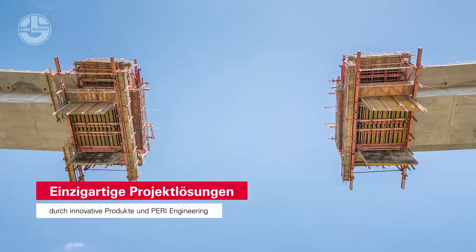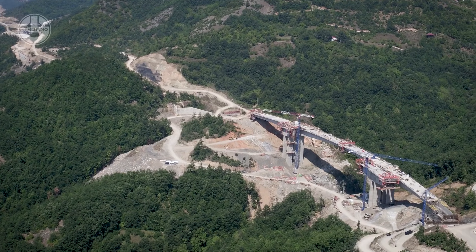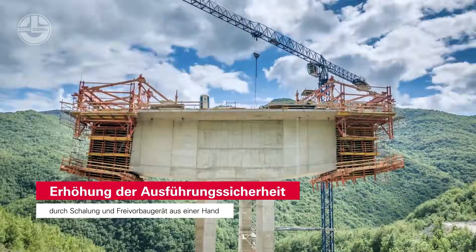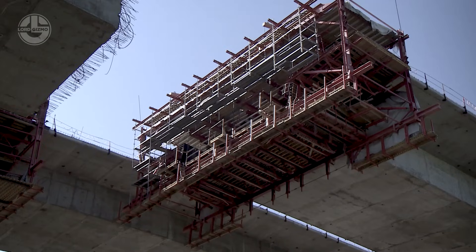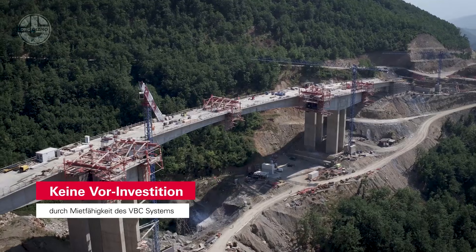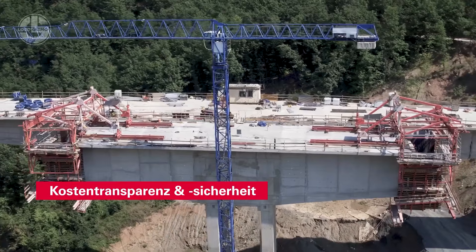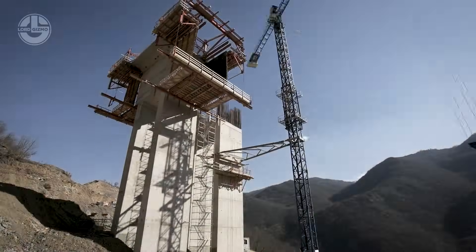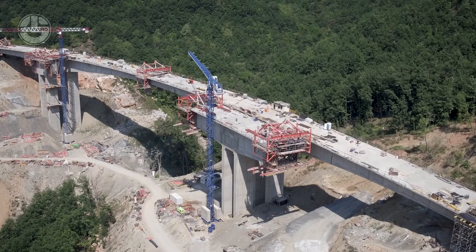You already know Perry — those formwork wizards who seem to have engineering magic in their DNA. Well, hold on to your hard hats, because today they're back with another game changer: the Vario Kit, an innovative balanced concreting system that's about to redefine bridge construction. This beast of a system can create bridge sections up to 5.75 meters long and weighing a whopping 300 tons. But it's not just about brute strength — Vario Kit is as flexible as a gymnast. Depending on the design, it can handle curves, spirals and anything in between.